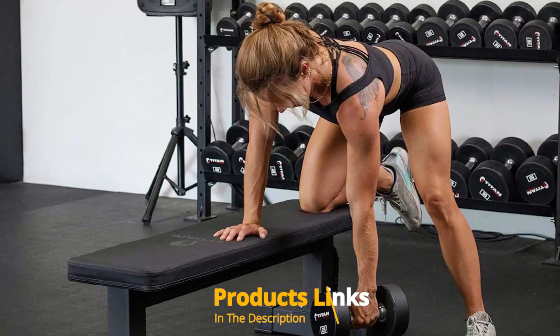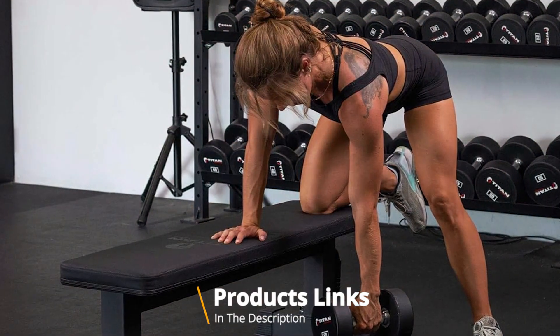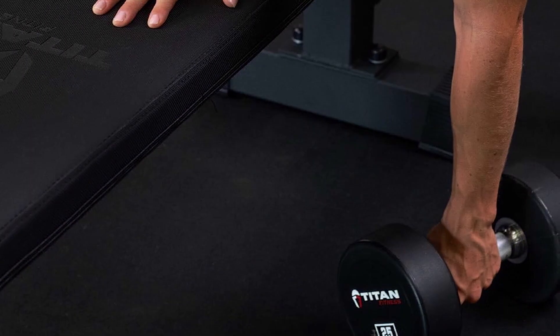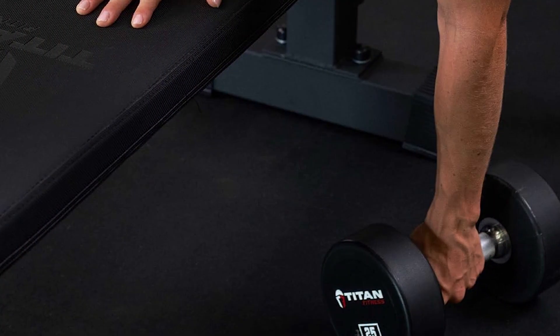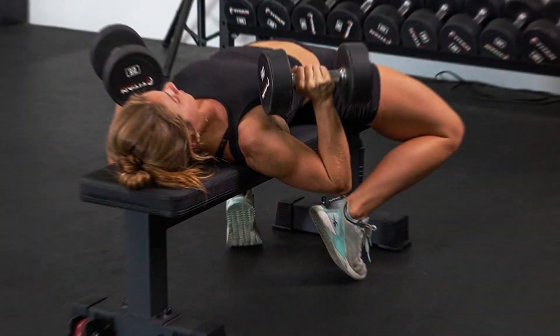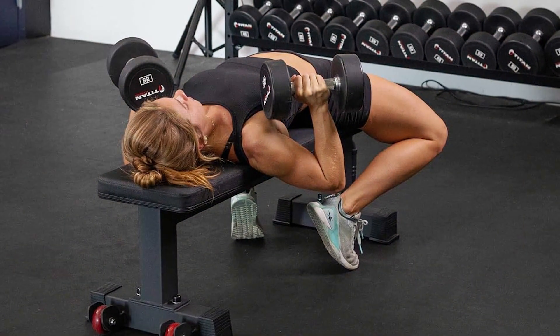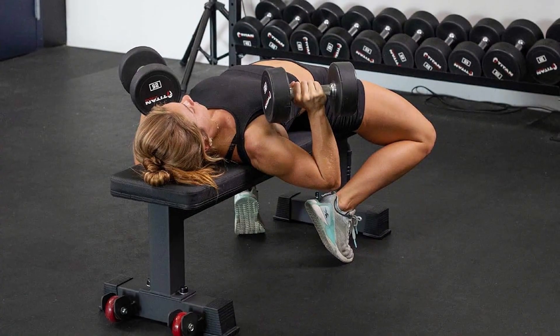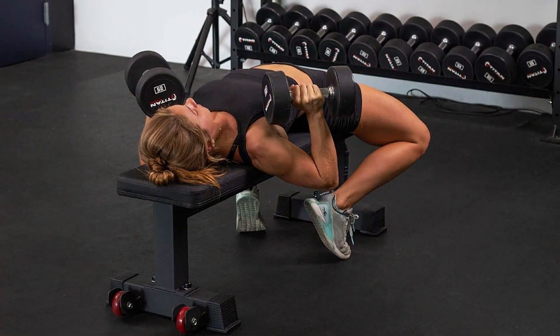The number four position is held by the Titan Fitness Competition Flat Bench. This bench is designed for those who take their training seriously, meeting competition standards and serving as a favorite among athletes preparing for powerlifting or those who demand the utmost in durability and performance. The bench's heavy-duty steel framing ensures it can handle the highest levels of stress, providing a stable platform for maximum-effort lifts.